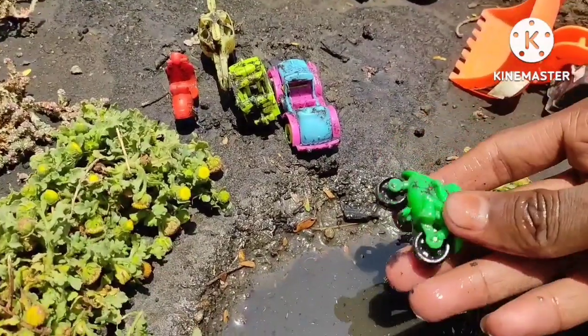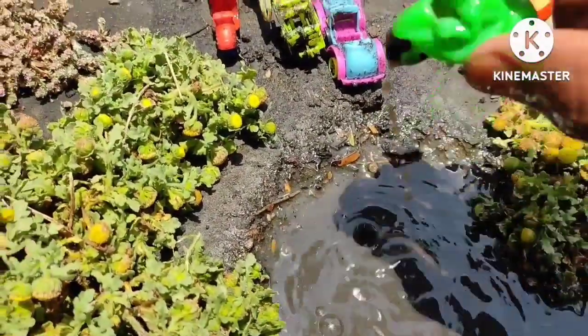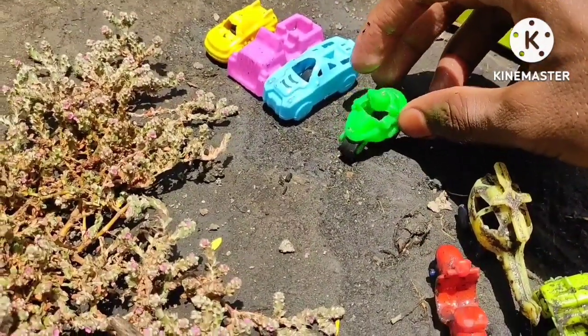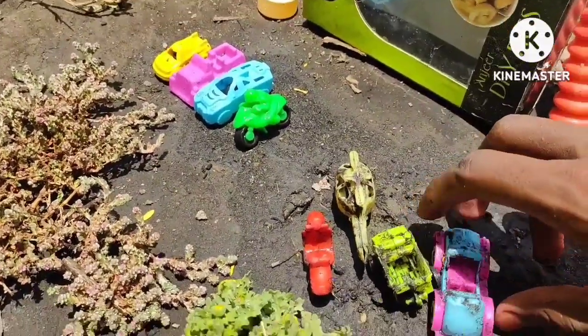Next, what is this? This is a very dirty toy, so I am going to clean it in the pond. After cleaning, it is a very nice mini sport bike — it is green color and the color is very attractive.